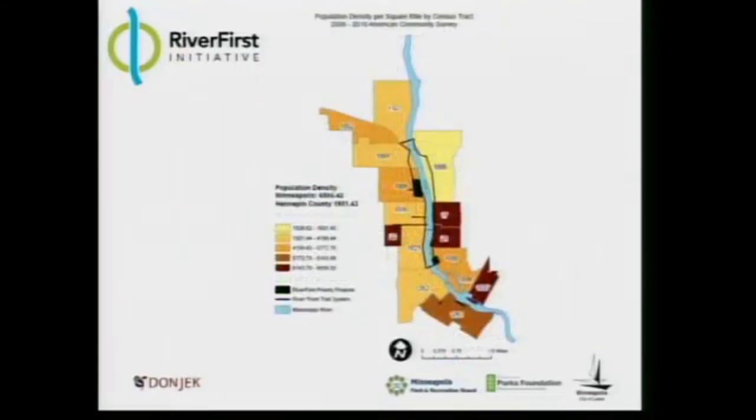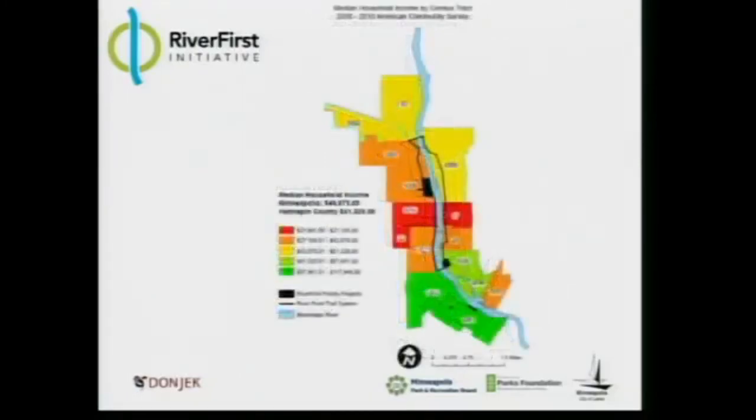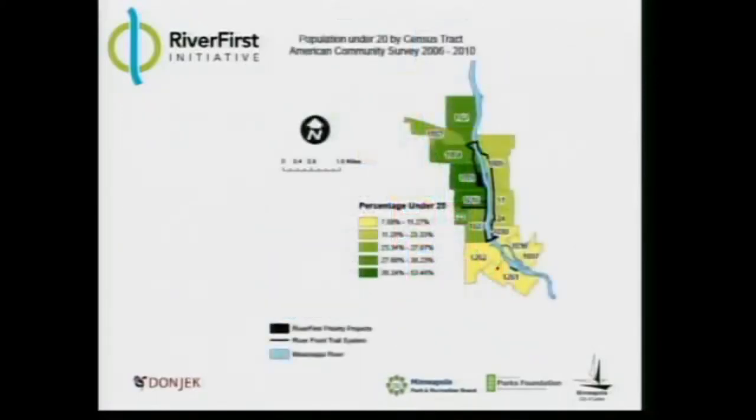The next slide shows trends of population density per square mile by census tract. Median household income is depicted next — in the central riverfront area you've got a substantial concentration of pretty substantial median household income, while areas moving upriver have substantially lower median household incomes. This map depicts the population under 20 years old by census tract, showing a similar reflection — around the central riverfront there's relatively low incidence of young people, while moving upriver there are more and more young people.